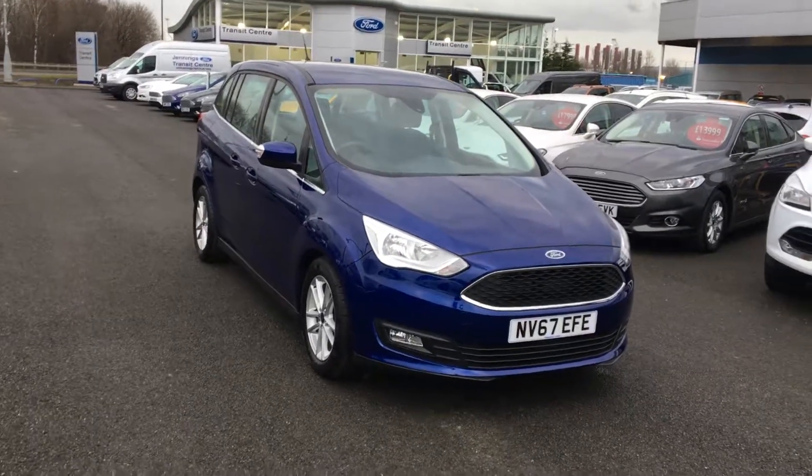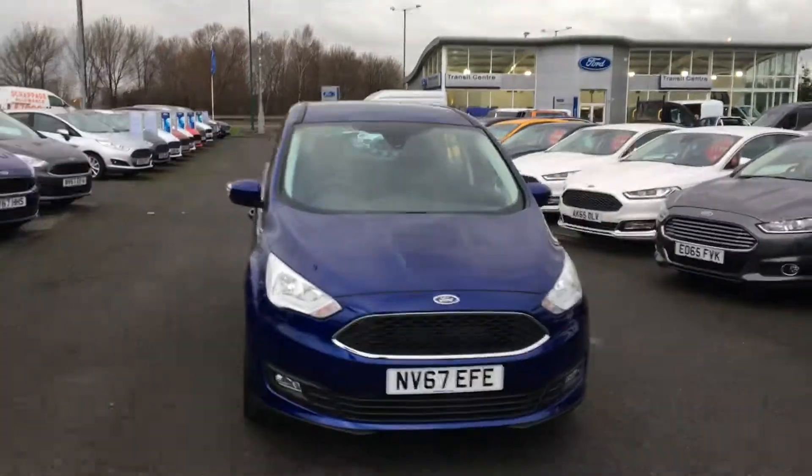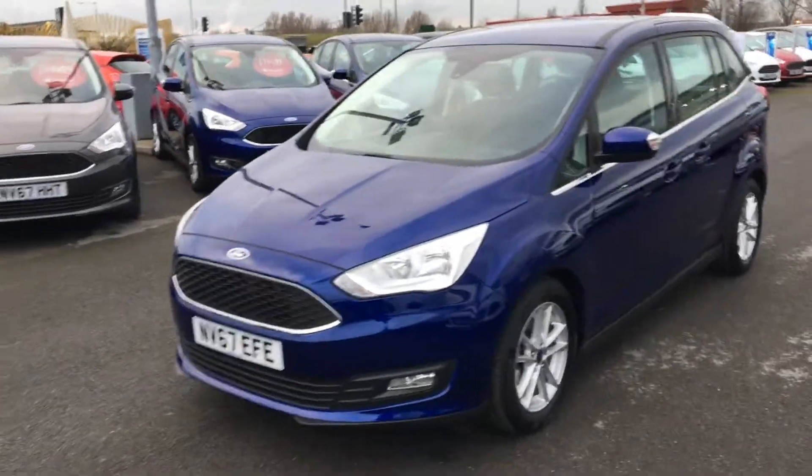Welcome to Jennings. Today's presentation is of this grey value Ford Grand C-Max, 1.5 TDCi, Z-Tech, 5-door MPV in deep impact blue.